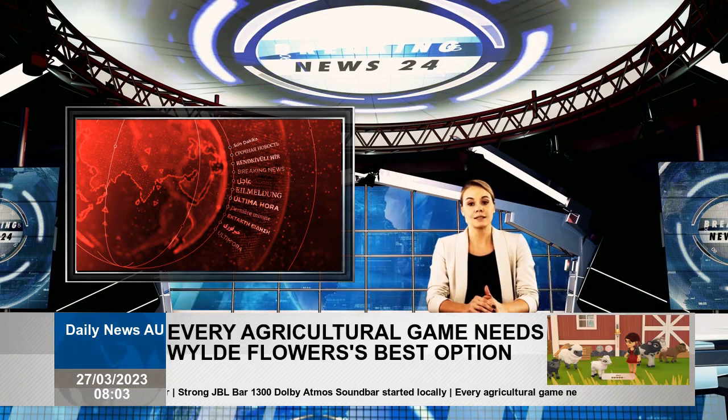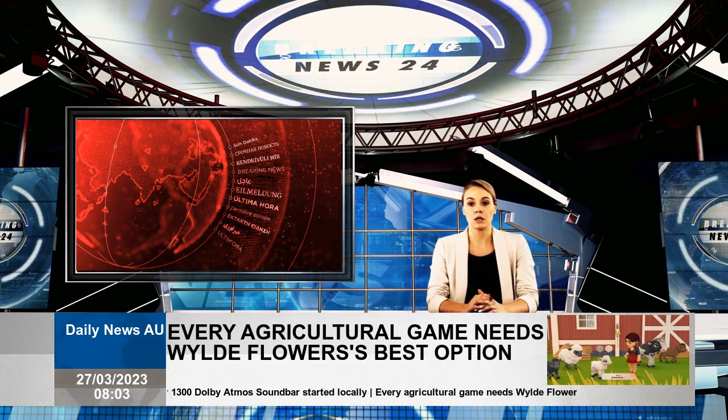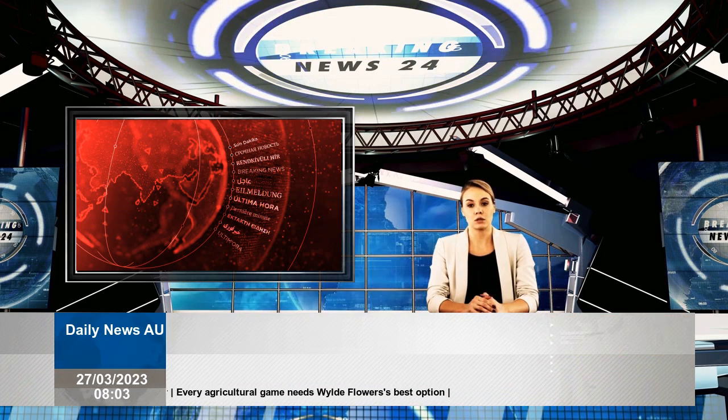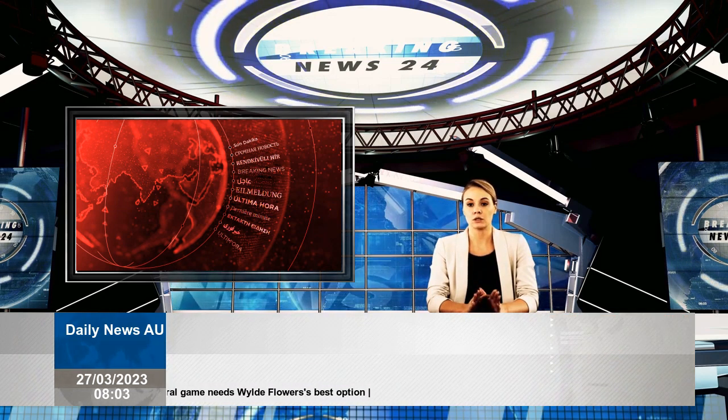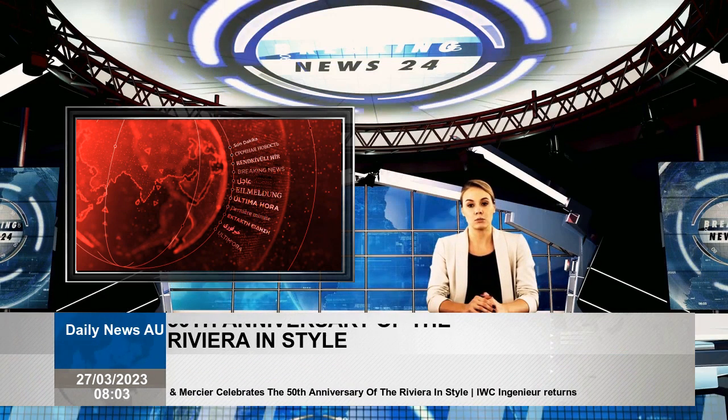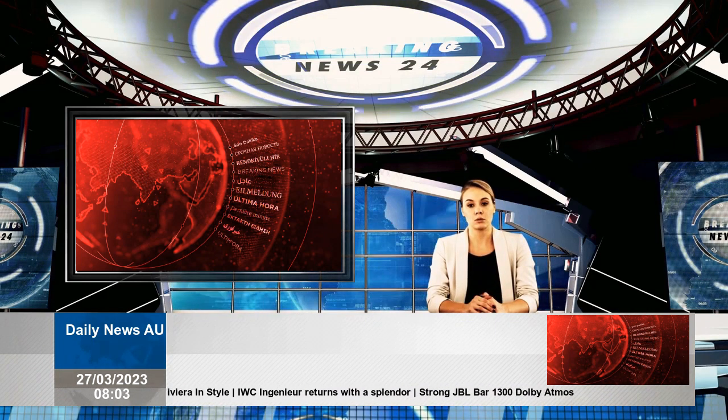For those who prefer a more modest size, the Baume & Mercier Riviera 39mm is the better fit. It shares the same fifth-generation design as the rest of the collection, with a diameter reduced by up to 3mm. This new sequence offers a trio of different dial colors, including blue, dark grey, and light grey.